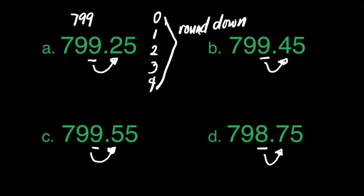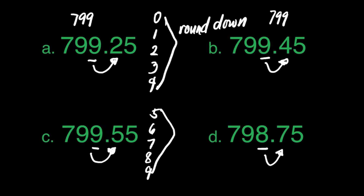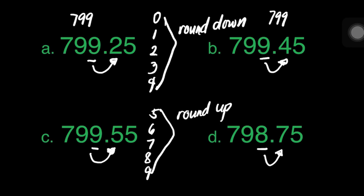How about in letter B? Are we also going to round down? Yes, because the digit to the right of the underlying digit is 4. So we will just maintain the digit. Our answer will be 799. How about in letter C? Are we also going to round down? No, because if the digit to the right of the underlying digit is 5 and above, we will round up. Those digits are 5, 6, 7, and 9. For letter C, we have 5 to the right of 9. It means we will add 1 to 9. That makes 800 as our answer.